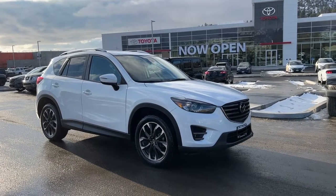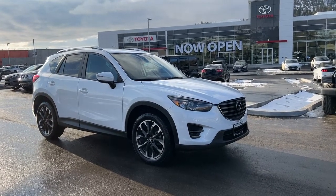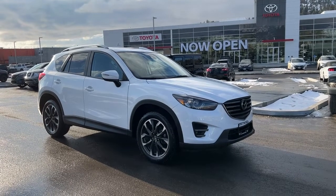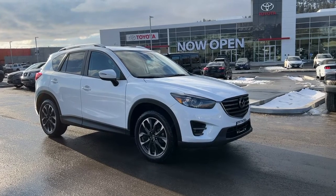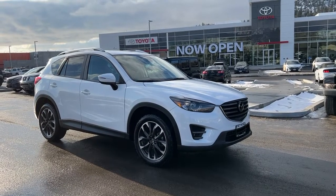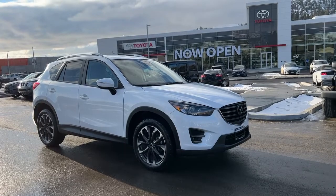Welcome to a video walkaround from Kelowna Toyota. We are located at 1624 Cary Road in beautiful Kelowna, British Columbia, Canada, right here in the heart of the Okanagan. Today we're going to be checking out this 2016 Mazda CX-5.